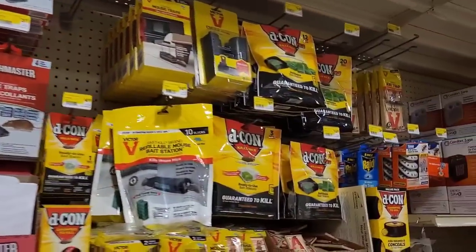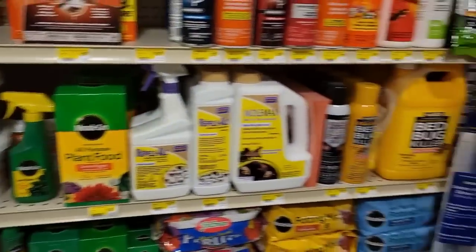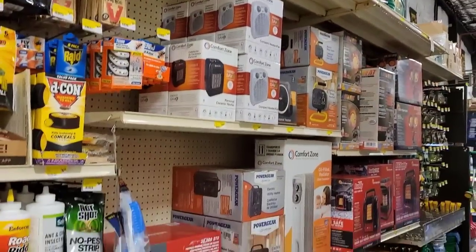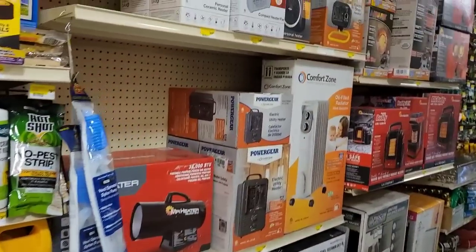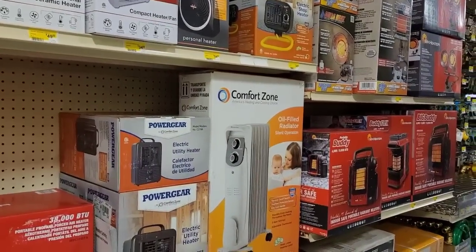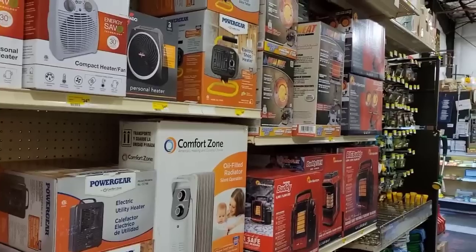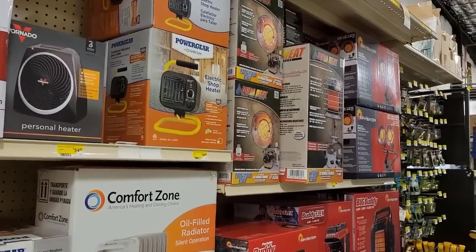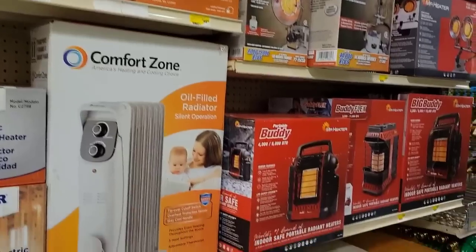Pest control. Plant food. Here's your several different types of heaters. I'm not recording the employees, but I did talk to the manager here and he's a really nice guy. I asked him if I can record in here and he said yes, and I really appreciate that.